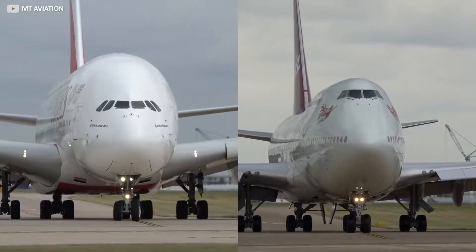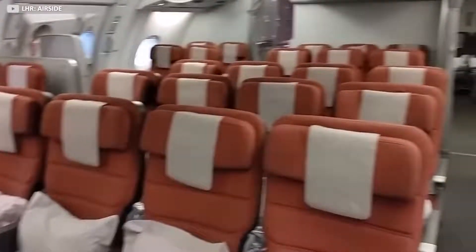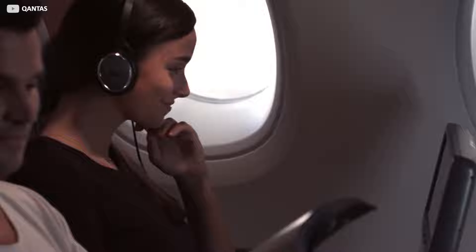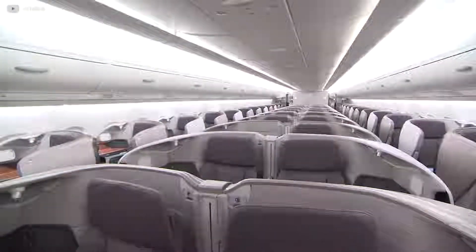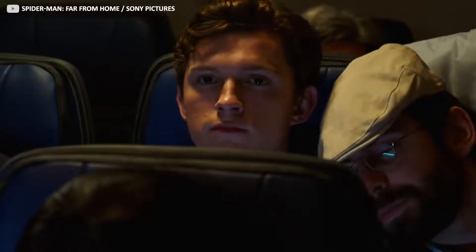Owing to a fuselage some 20 inches wider than Boeing's answer to the A380, the 747, passengers will notice the more roomy feel of the cabin. And because on the main deck the fuselage is still curving outwards, exterior seats benefit from extended shoulder width, perfect for those flying next to a stranger in that oh-so-awkward middle seat.